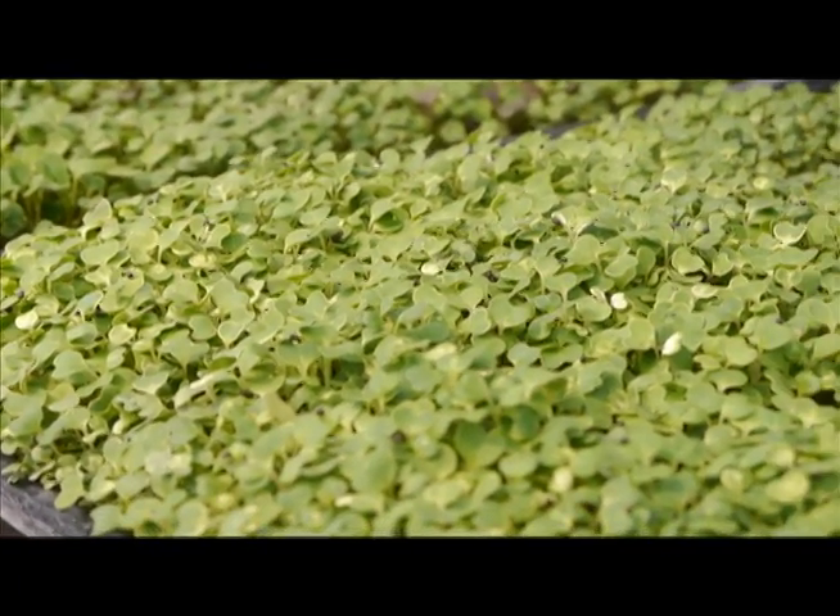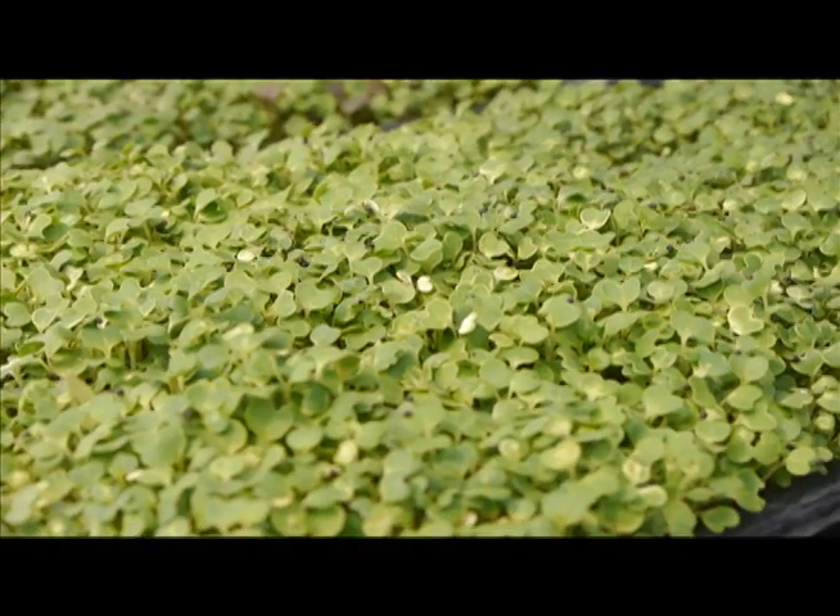Thank you for coming by and learning about our microgreen production. We are a local producer, so you can find our products — the microgreens as well as other products — in the produce section, as well as at the Lawrence Farmer's Market.